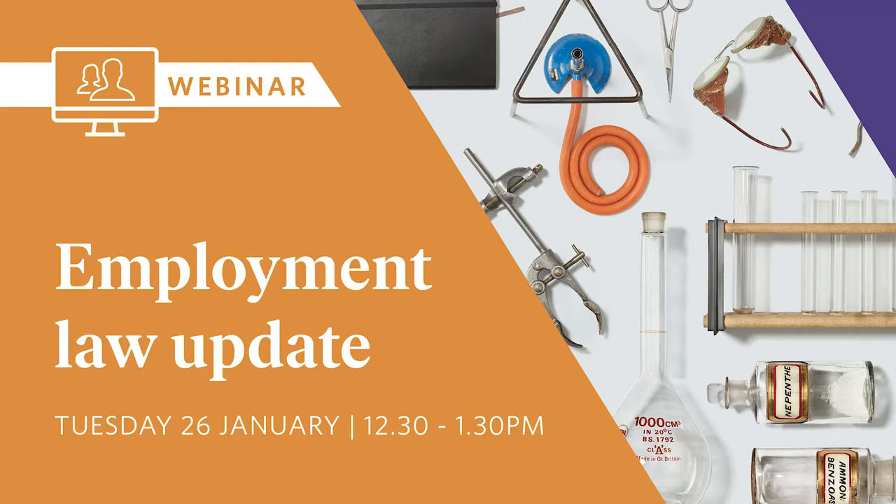Thank you for joining us at our regular employment update. I'm Mandy Laurie, head of the employment team, and I'm joined here today by my partner Jen Schiock, who will be providing an update on significant cases in the areas of restrictive covenants, redundancy and discrimination law — so if you joined the wrong session you can leave now.